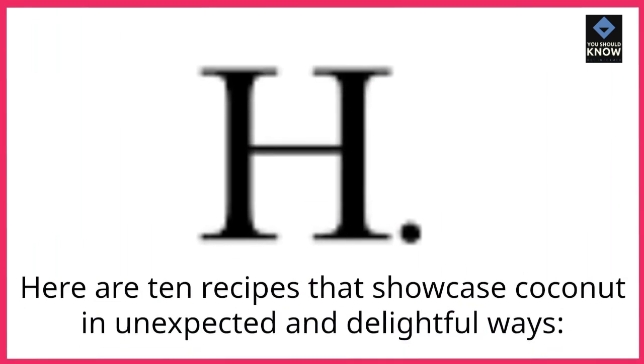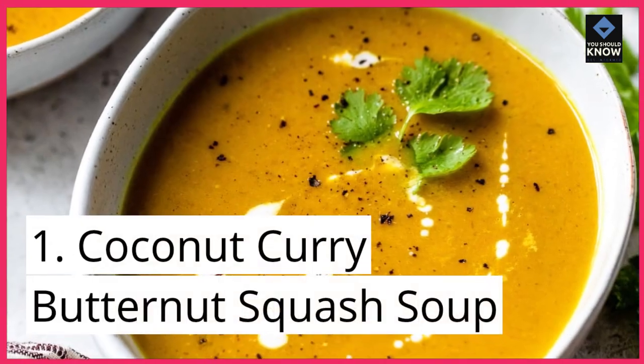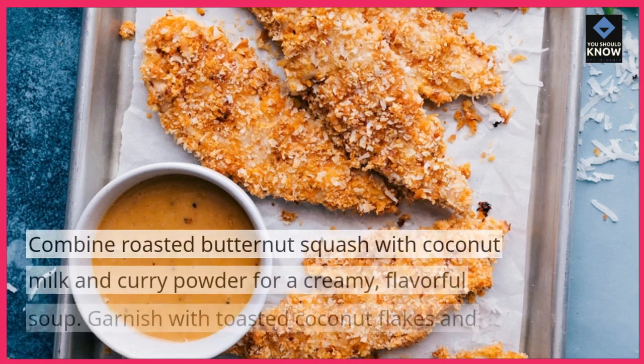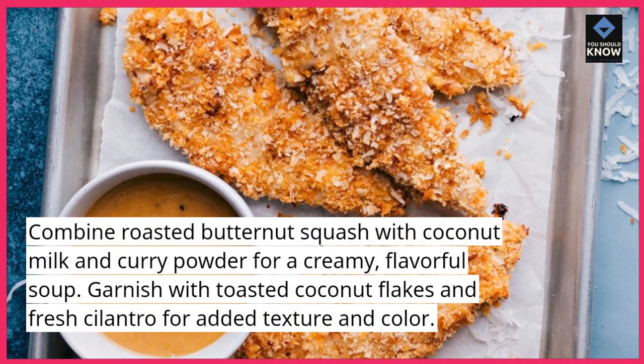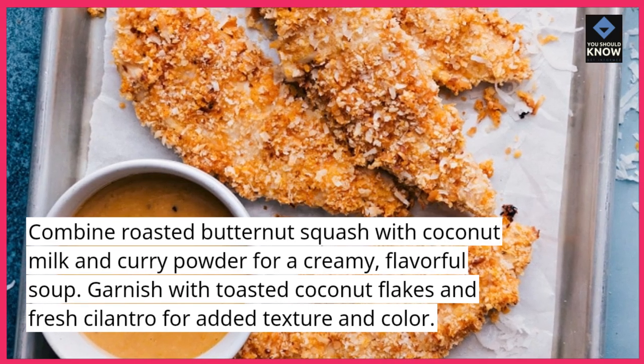Here are 10 recipes that showcase coconut in unexpected and delightful ways. Coconut Curry Butternut Squash Soup: combine roasted butternut squash with coconut milk and curry powder for a creamy, flavorful soup. Garnish with toasted coconut flakes and fresh cilantro for added texture and color.